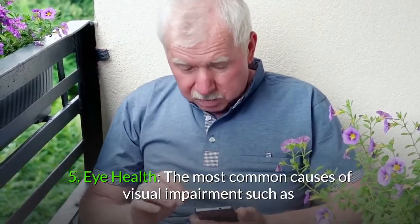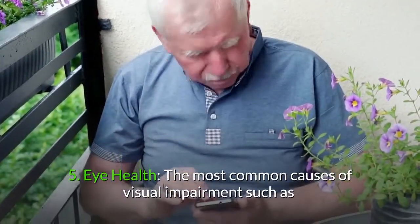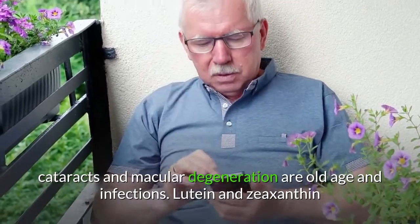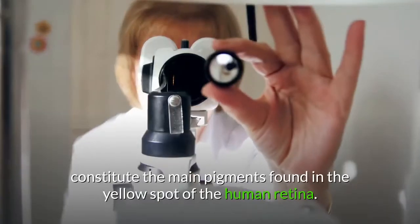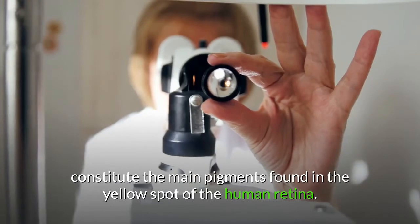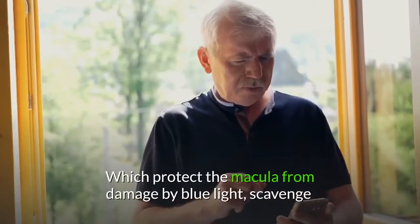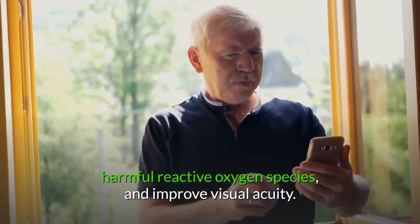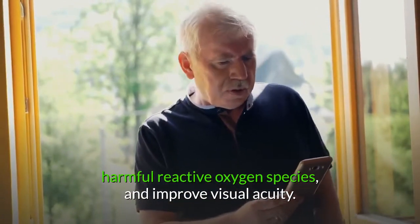5. Eye health. The most common causes of visual impairment, such as cataracts and macular degeneration, are old age and infections. Lutein and zeaxanthin constitute the main pigments found in the yellow spot of the human retina, which protect the macula from damage by blue light, scavenge harmful reactive oxygen species, and improve visual acuity.